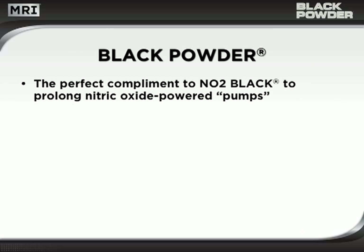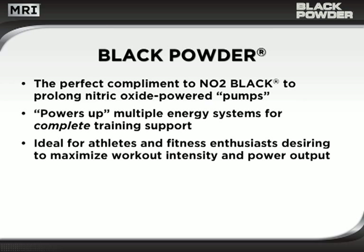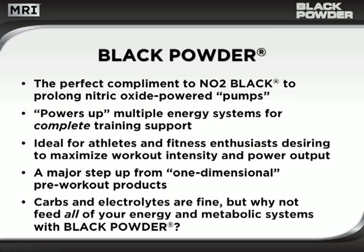Black Powder is the perfect complement to NO2 Black for prolonging nitric oxide-powered pumps. It powers up multiple energy systems for complete training support, and is ideal for athletes and fitness enthusiasts who desire to maximize their workout intensity and power output. Black Powder is a major step up from typical one-dimensional pre-workout products — carbs and electrolytes are fine, but why not feed all of your energy and metabolic systems?